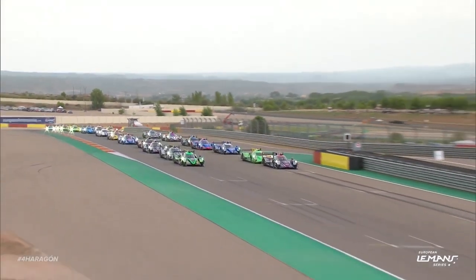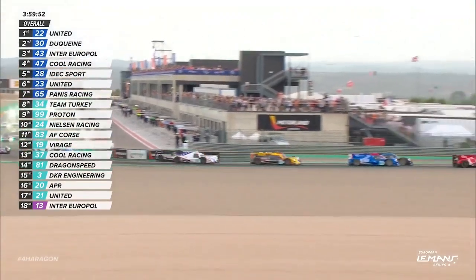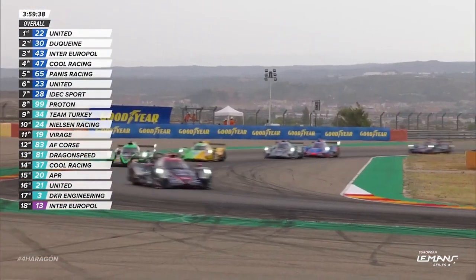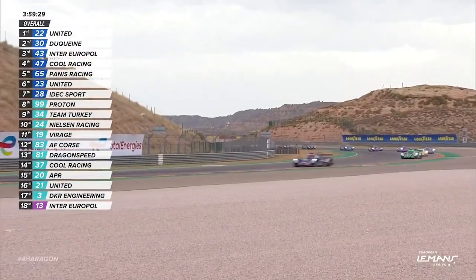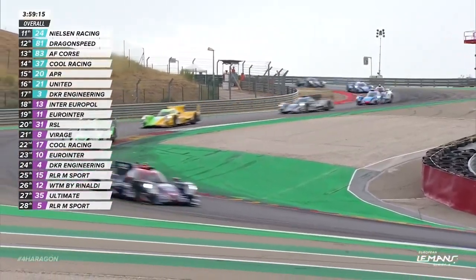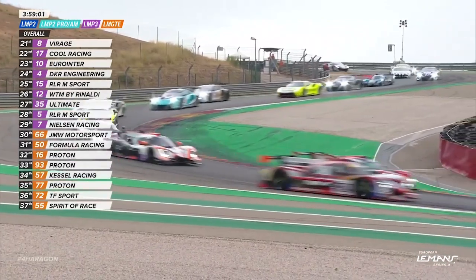The European Le Mans Series is about to get rolling for round three of the 2023 season here at Aragon. Phil Hansen got the car stopped nicely, ahead of Nico Pino in the green and black Duquesne team car, which is number 30 feeding into the sequence. Then it is Rui Andrade for Inter-Europole competition. So it's as they qualified, with Vlad Lomko now under pressure in the 47 from Manuel Maldonado in the number 65 Panis Racing car. James Allen starting at the very rear of the field, having to work his way through as the fastest driver. Keep an eye on the number 25 car of James Allen, who's already made several overtakes in the GTE field.